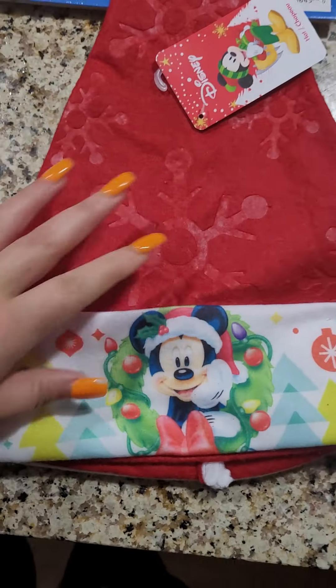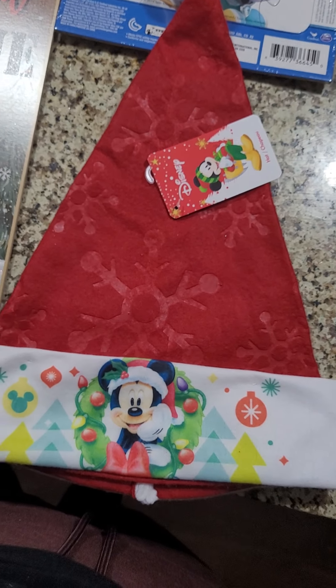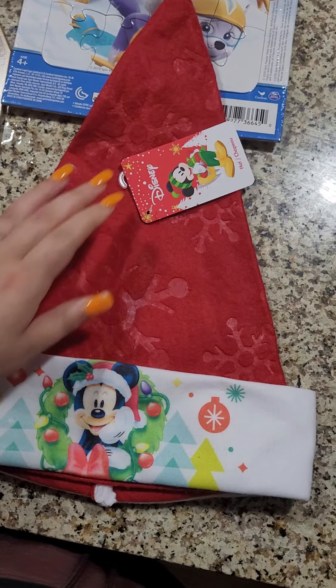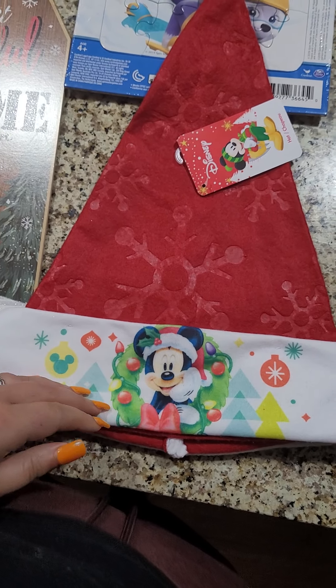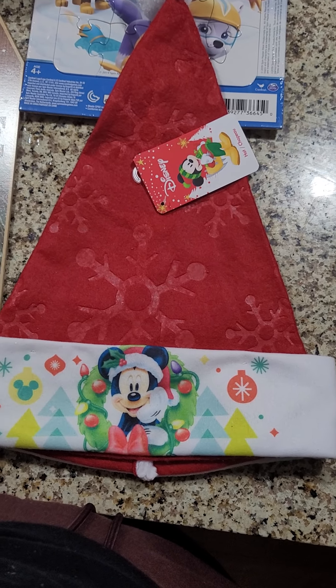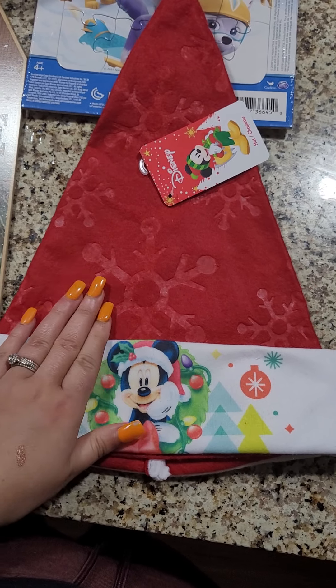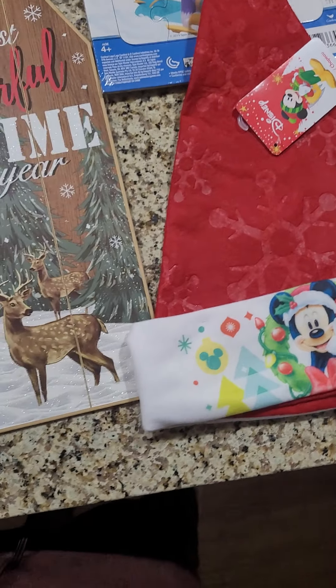I also got this Mickey Santa hat. This is for my one-year-old Bentley to wear for the Christmas pictures and just to wear for fun on Christmas. If it'll fit them, I think it will. I got the Mickey one.